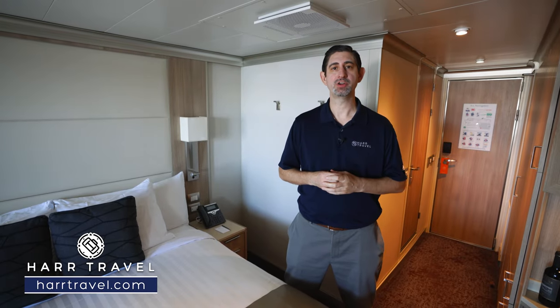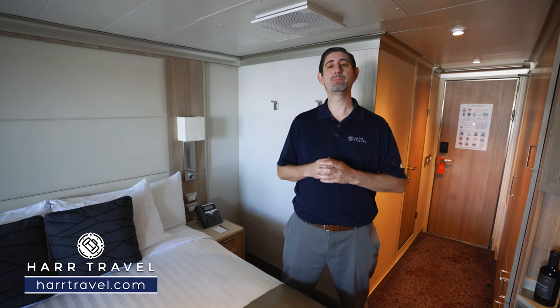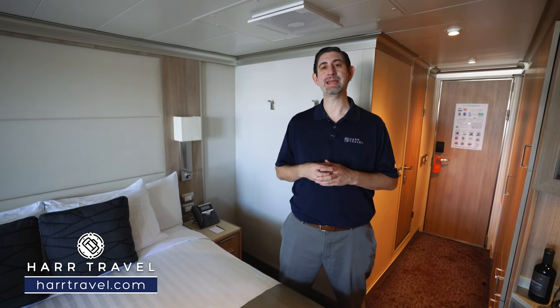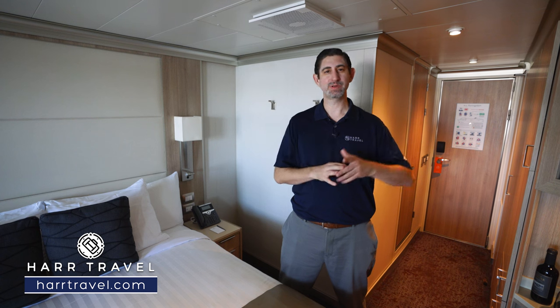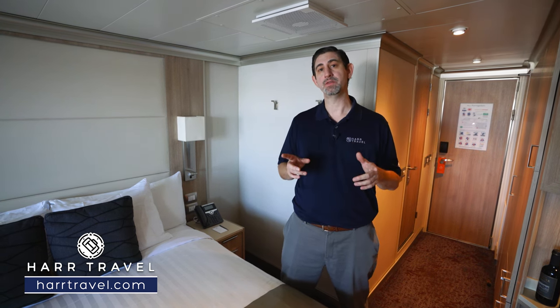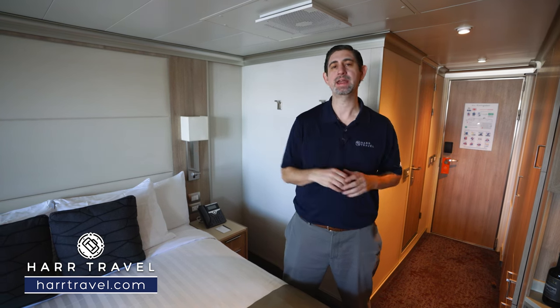Greetings everyone, this is Danny from hardtravel.com, your Holland America cruise experts, and today I'm on board the beautiful Koenigsdam. This particular category is a balcony. The standard balconies are all pretty much the same inside — where you're going to find the big differences between the VAs down to the VEs and VFs is essentially where they are on the ship. There's also the V category that's going to have that secret bigger balcony as well.